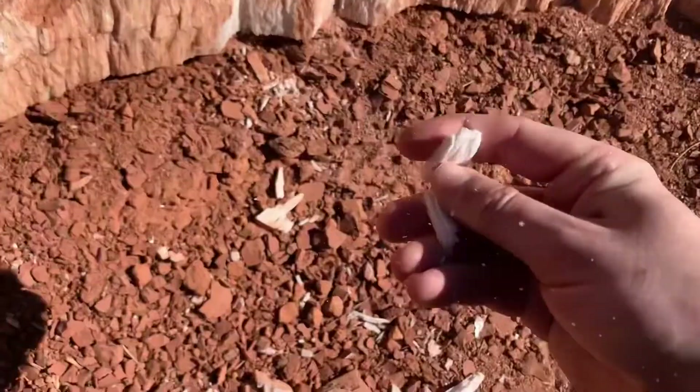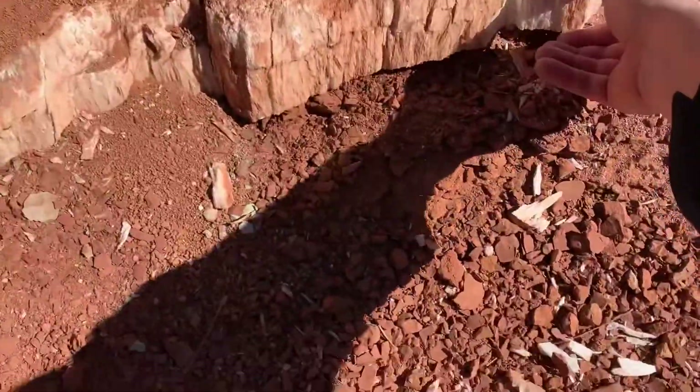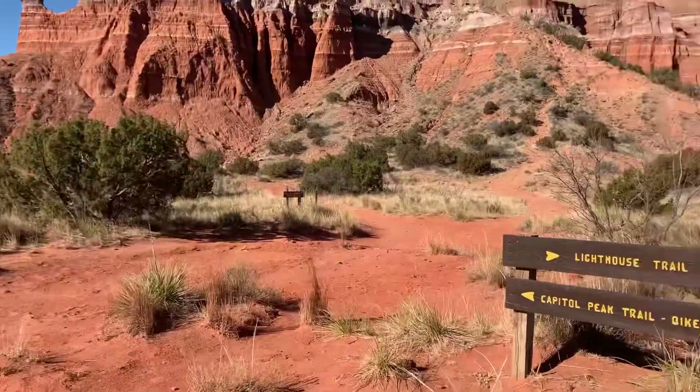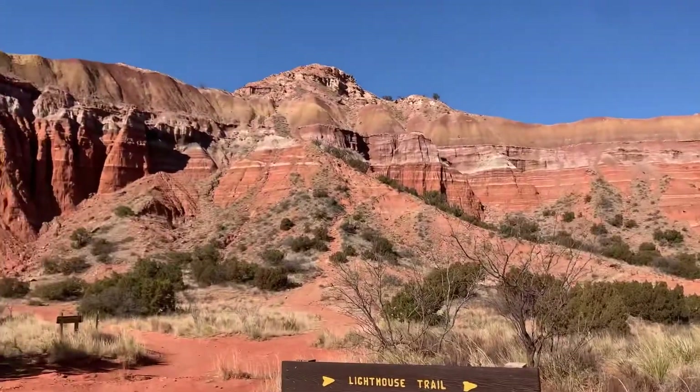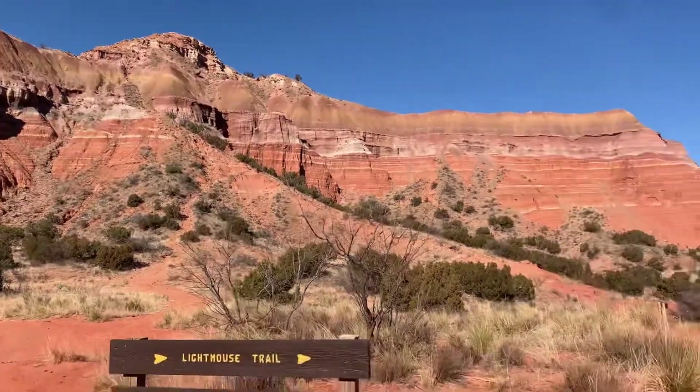This is me getting distracted by some rocks. I think this is gypsum — I'm not a geologist so I'm probably wrong, but I think it's gypsum. Here's Capital Peak; there's a sign right here, that's how you'll tell. You can kind of see the path that leads up there. It's a pretty easy climb.